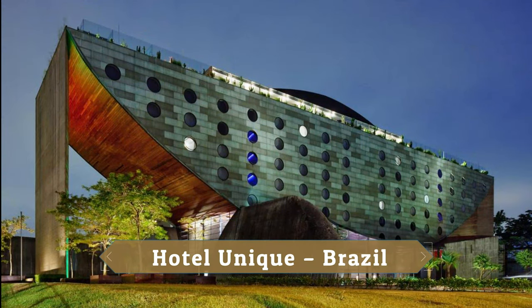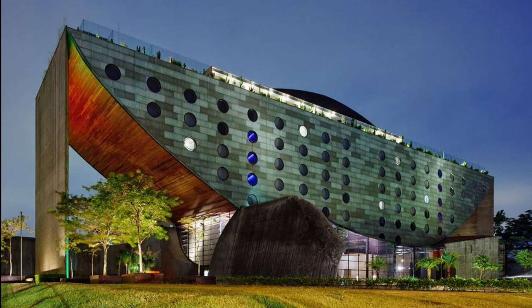Hotel Unique, Brazil. Hotel Unique has a truly unique structure that resembles a watermelon sliced in half.